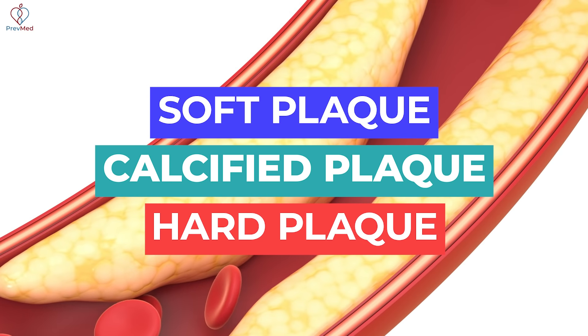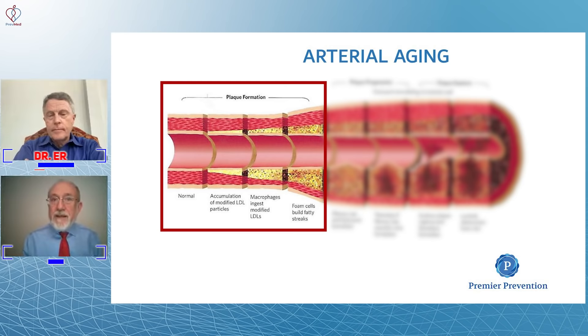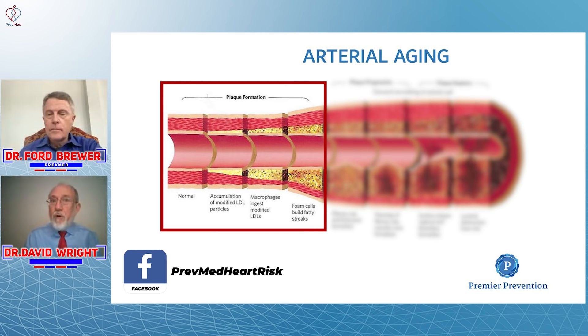You've heard about soft plaque, calcified plaque, and hard plaque. This early stage is soft plaque, and the discoloration underneath is meant to show inflammation. There's inflammation in that soft plaque, and it is absolutely possible for even a minimal plaque lesion to rupture, because soft plaque is the most dangerous and the most prone to plaque rupture.